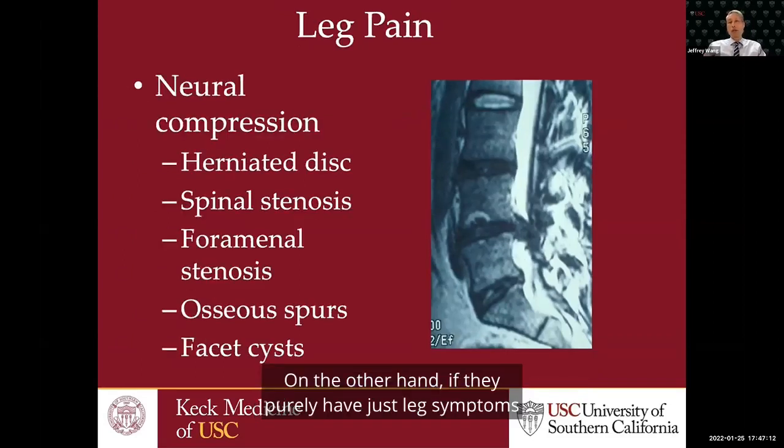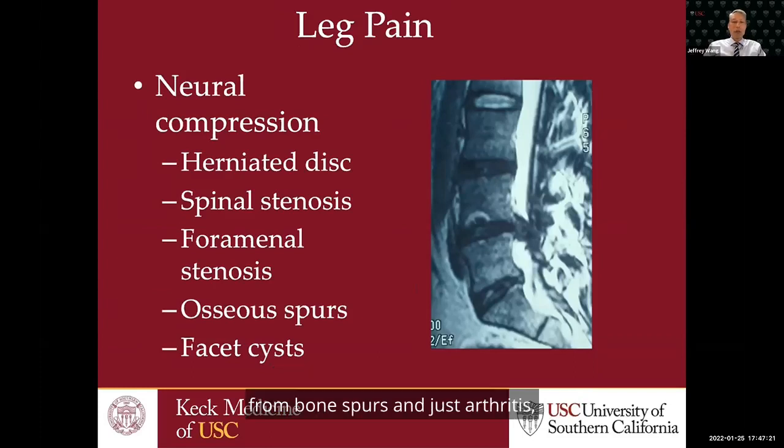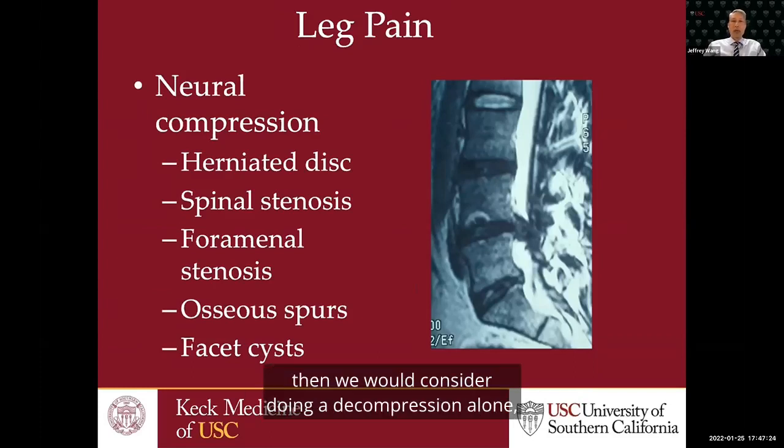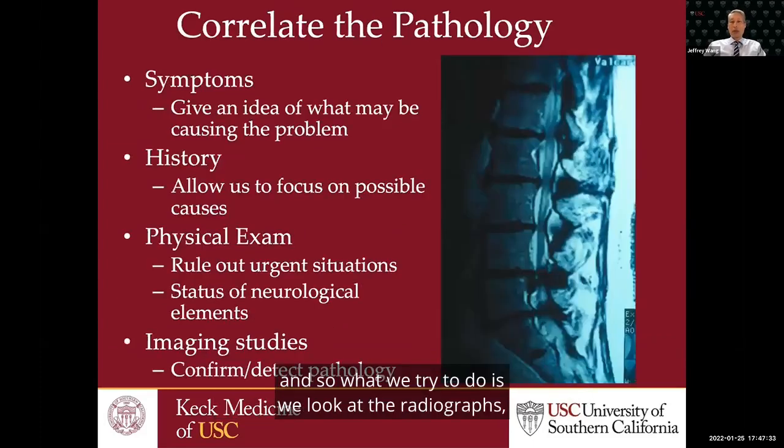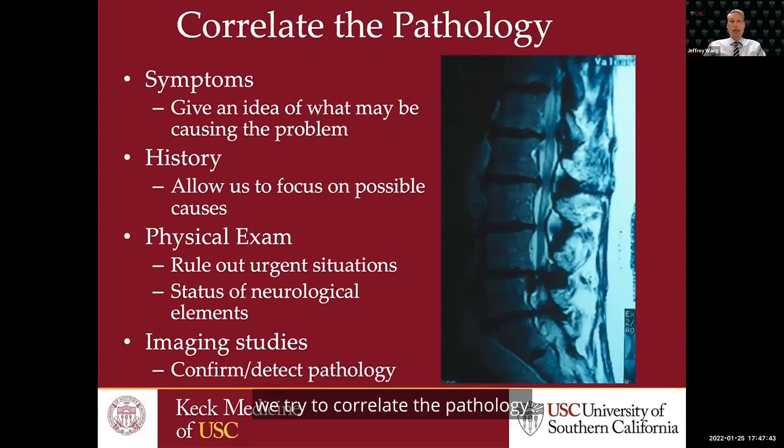On the other hand, if they purely have leg symptoms from the nerves — stenosis from a herniated disc or acquired stenosis from bone spurs and arthritis — we would consider doing a decompression alone, probably no reason to consider fusion unless there was some instability present. We look at the radiographs and MRIs, and try to correlate the pathology with the patient's symptoms and then with the appropriate surgery.